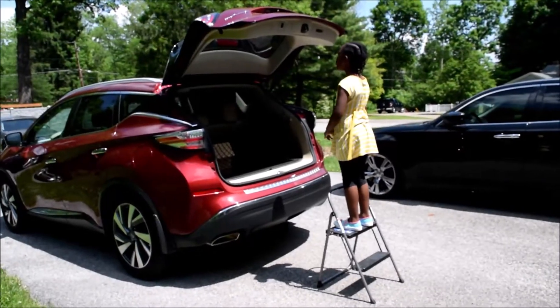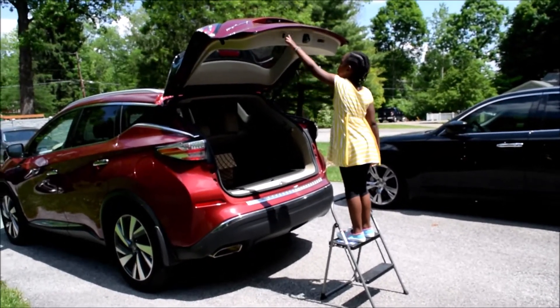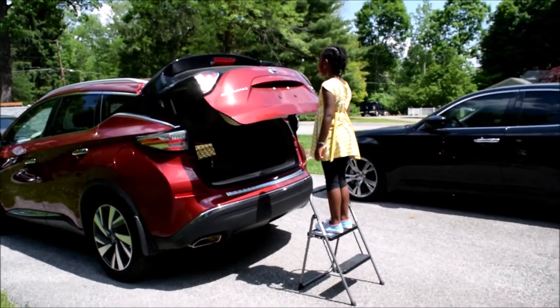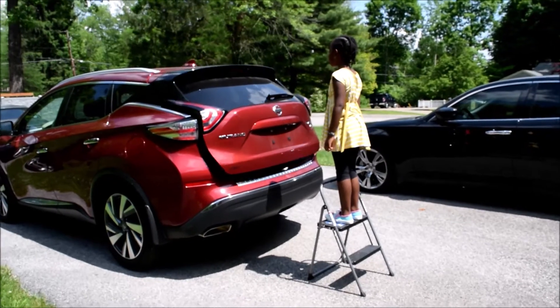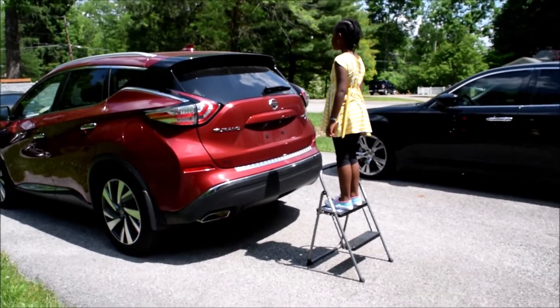One way to do this is to get a stepladder whenever you want to close it, so you can go ahead and push that button — and see, that works. But what is the feasibility of always carrying a stepladder every time you need to reach your trunk? Let's find a better way to take care of this.